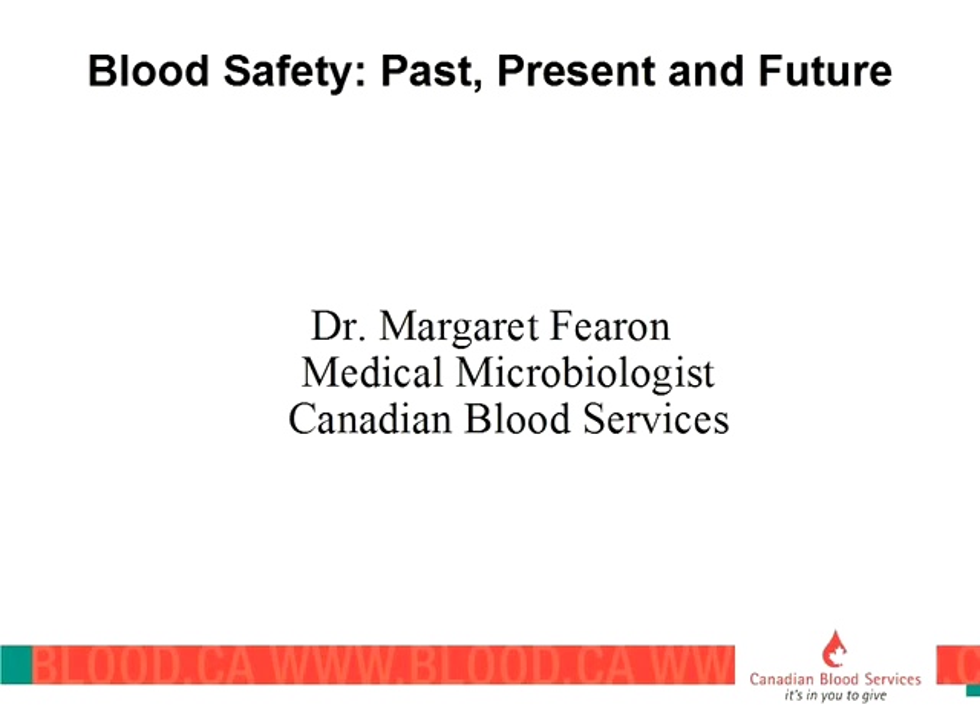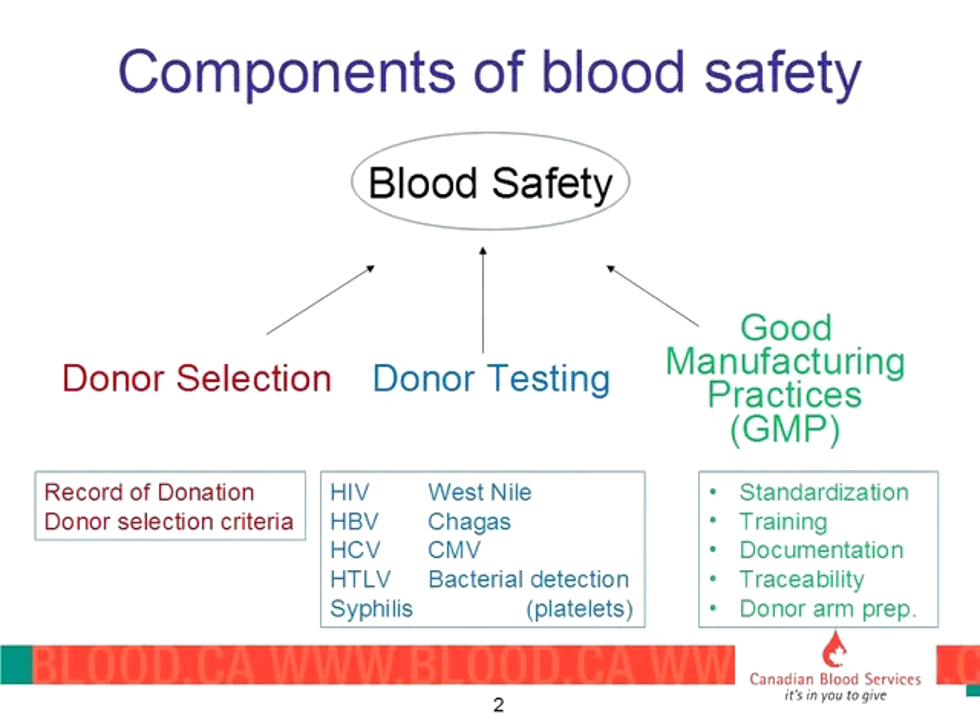Hopefully I won't be too technical. If I am, raise your hand and I'll do my best to explain anything. These days, blood operators, as always, have recipient safety as their foremost goal. And to ensure that that is in place, there are three main pillars that support the maintenance of blood safety.